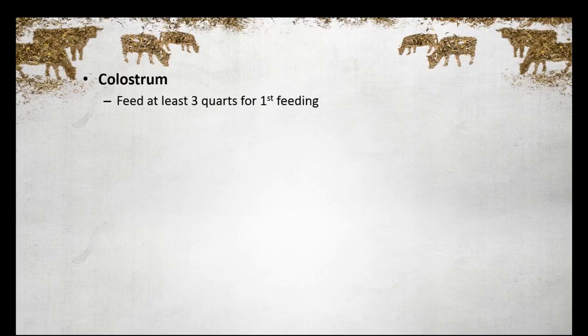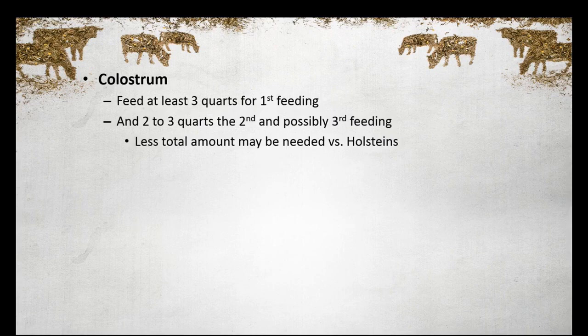For years, we thought just getting two quarts of colostrum into a calf was enough, and it's not. Now, there's some difference volume-wise between a Jersey and a Holstein. I'd still like to see if we can get three quarts in that first time. I'd like to have the colostrum checked.